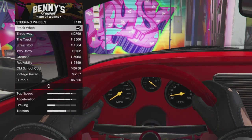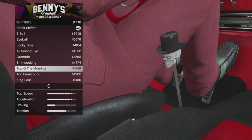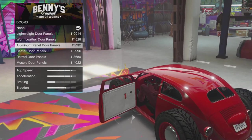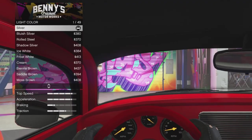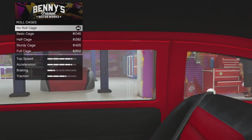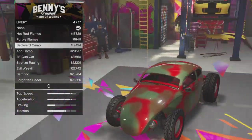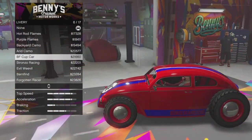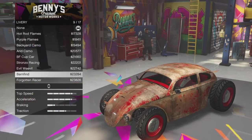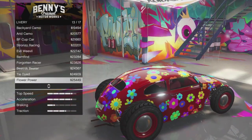When a vehicle has lackluster customization it doesn't justify that price. The Weevil actually has customization we've never seen before - it's got steering wheel options like the rat rod, it's got the barrel seats, things we just haven't seen before on vehicles. It's got 17 different liveries that you can go between, and that's pretty cool.